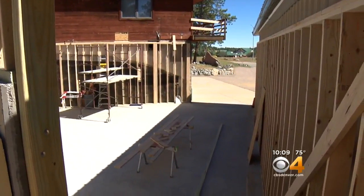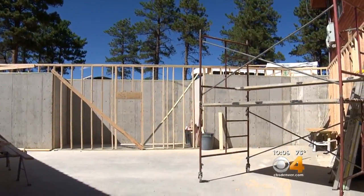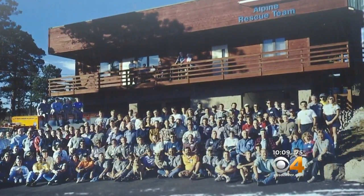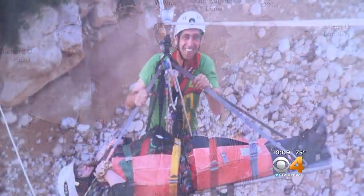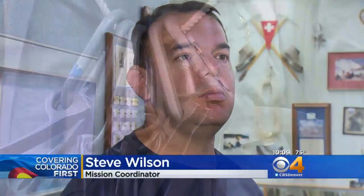The new building will also house something very valuable: information. Things like old rescue logs and notes so other teams can study them and see what worked and what didn't. It can even be just written-down memories of our founding members, our early members, or members today that want to talk about memorable missions.